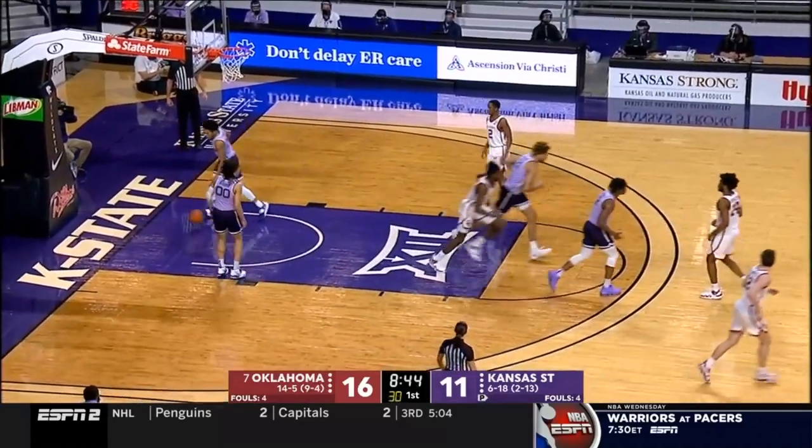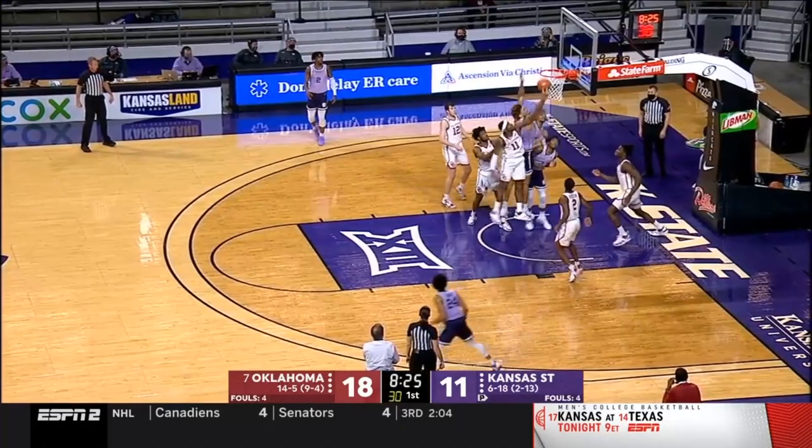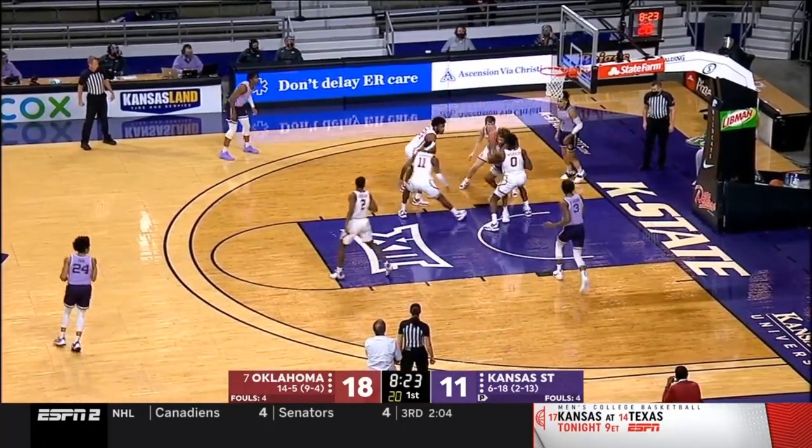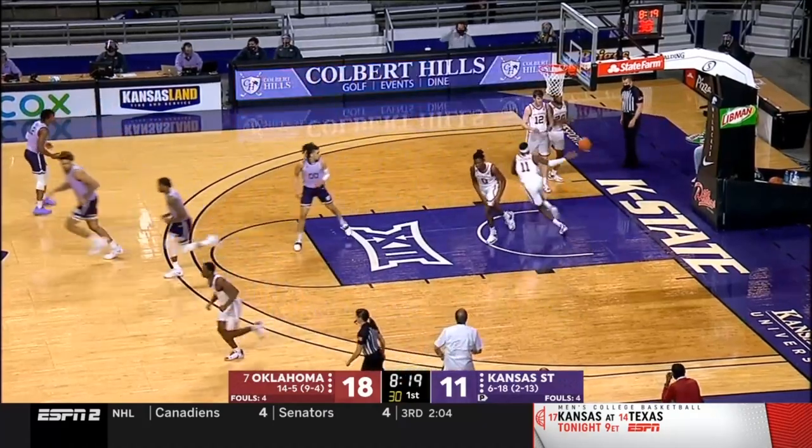Pull-up long jumper from Davion Harmon, who had a game of 16 points in the first meeting with K-State this year. There's a drive by Gordon — Bradford going back up with it and scores for the Wildcats.